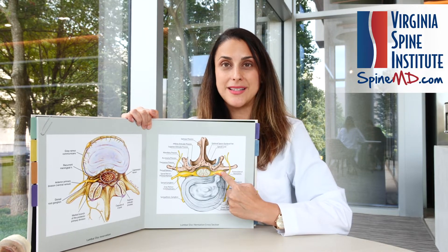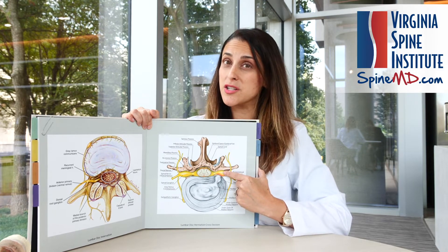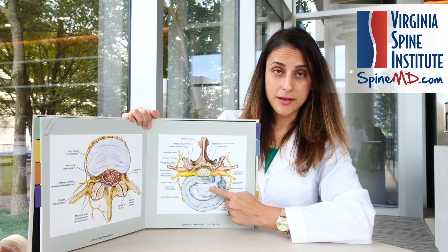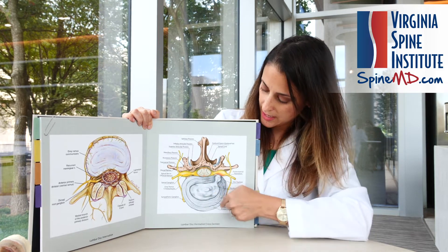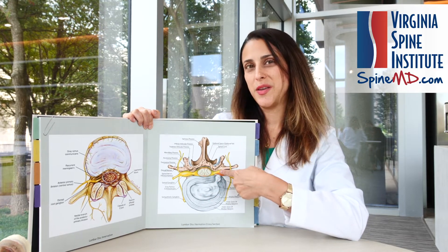Remember, these nerves go down into the legs and can cause severe pain, weakness, numbness, or some combination of all of these. So a disc herniation starts as a degenerative disc, generally, or an acute injury tears the outer lining of the disc — which is a ligament — squirts back, and pinches on the nerve. So we have a combination of a disc problem, a rupture, and then a pinched nerve.